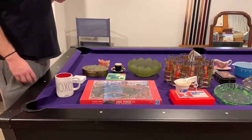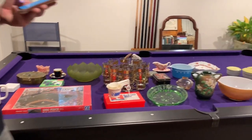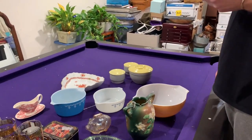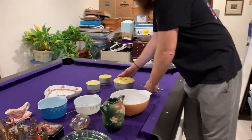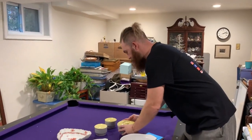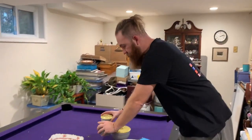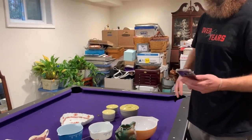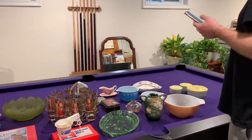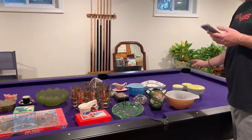That wraps up eBay and Mercari. Let's move on to what sold in the Etsy shop. First up is a three-piece set — this is the larger one, and these are the two smaller ones. This is super mid-century modern stuff — one of our favorite companies, Hall China. You'll see we sell a lot of Hall China teapots and stuff like that. This sold for a total of $50.74 including discount and shipping.